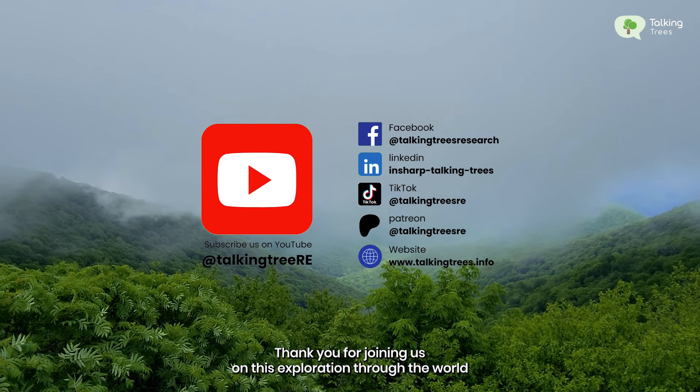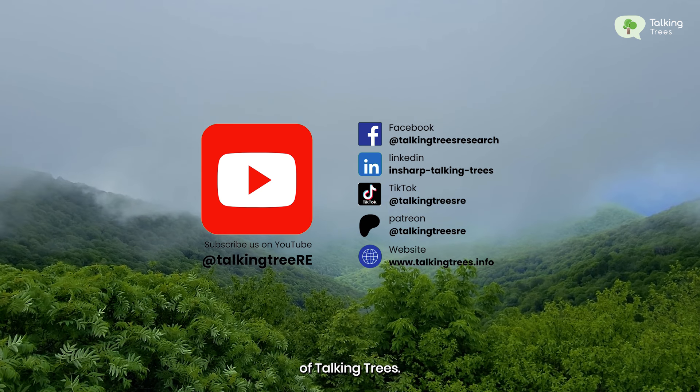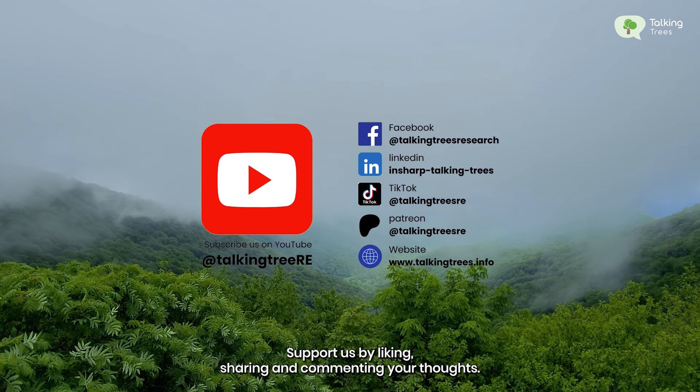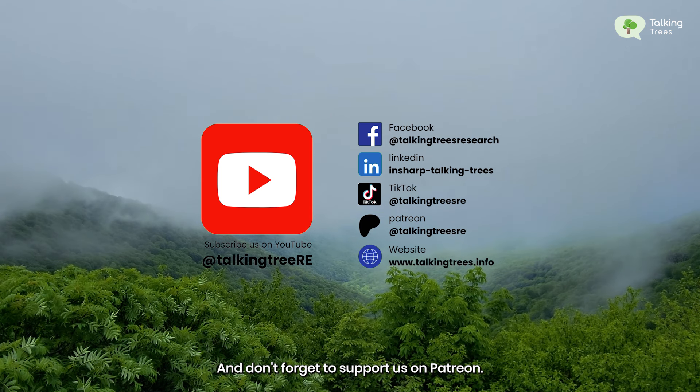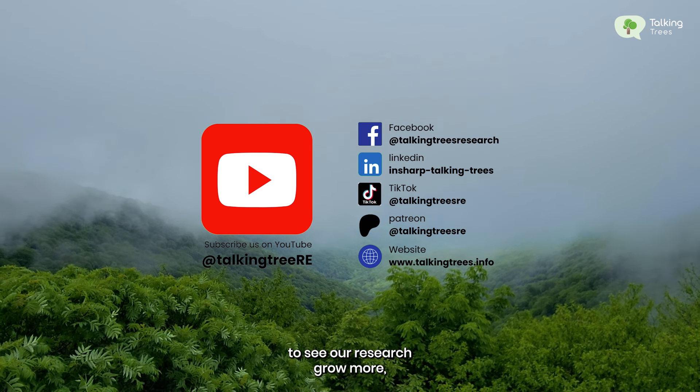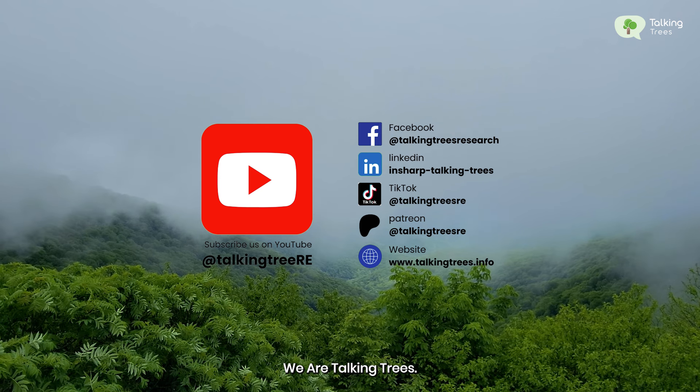Thank you for joining us on this exploration through the world of Talking Trees. Support us by liking, sharing, and commenting your thoughts. And don't forget to support us on Patreon to see our research grow more. We are Talking Trees.